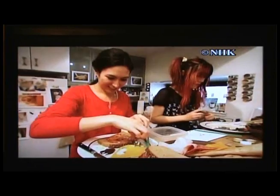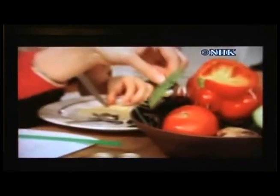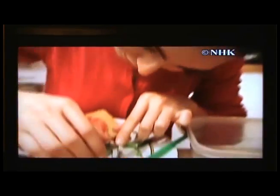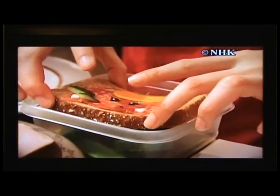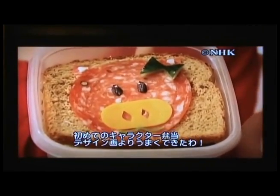Next, various ingredients are placed on the bread to draw the character. Hana uses punched-out lettuce leaves instead of cheese. She quickly tries out the cutout technique she just learned. In just 15 minutes, an adorable pig sandwich is complete! "Hurray! Yay! My very first character bento! I think it looks cuter than the drawing — it's a new and improved version!" "Thank you."